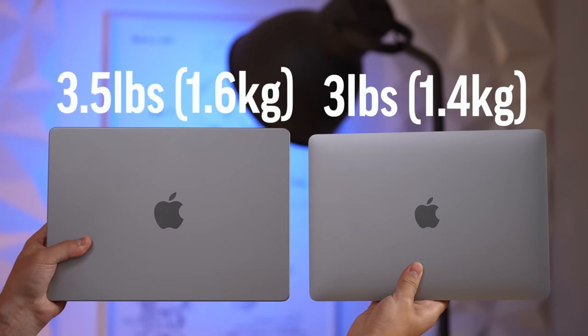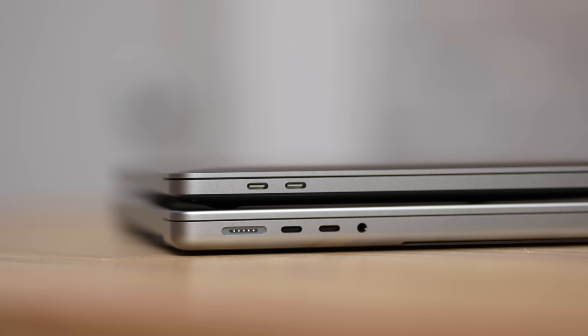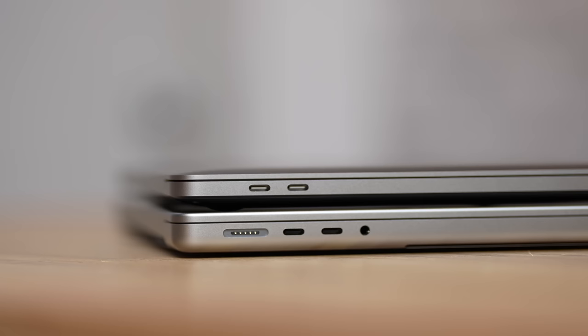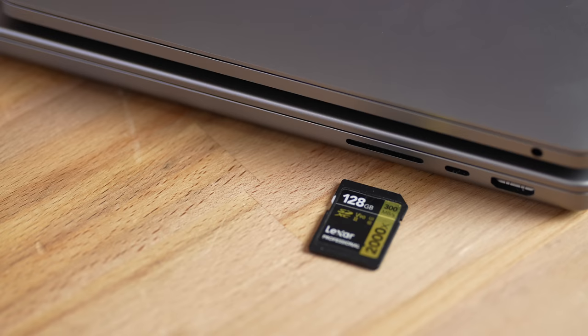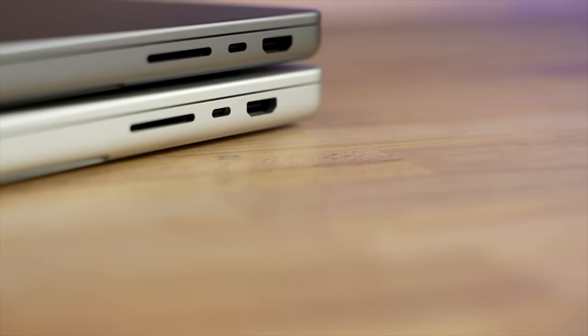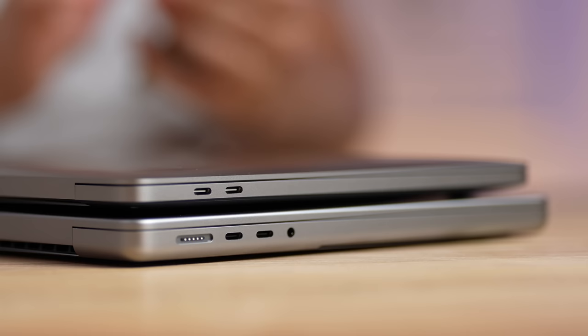The 14-inch is half a pound heavier, partly due to the larger display and some extra hardware inside. On ports, the M2 has two Thunderbolt 3 ports on the left, while the 14-inch has two Thunderbolt 4 ports plus MagSafe 3 fast charging. On the other side, the 14-inch adds an HDMI 2.0 port, an SD card slot, and another Thunderbolt 4 port — a huge deal since on the M2 one port is taken by charging.